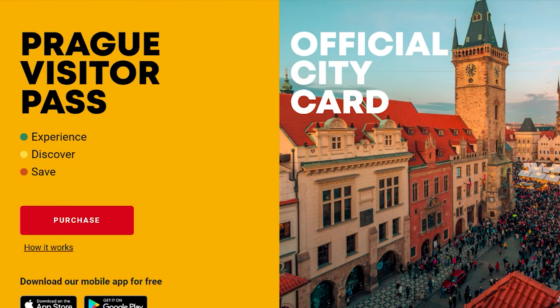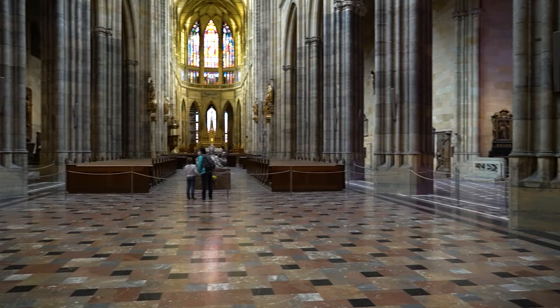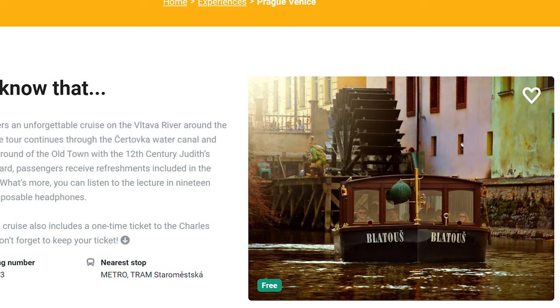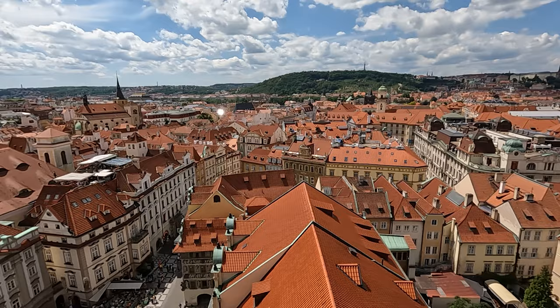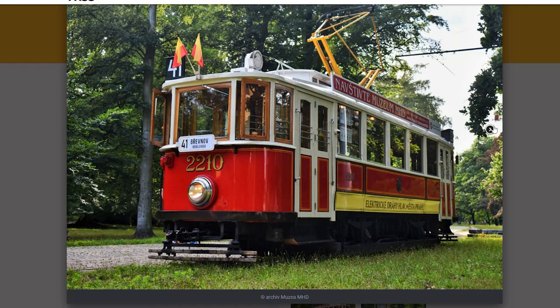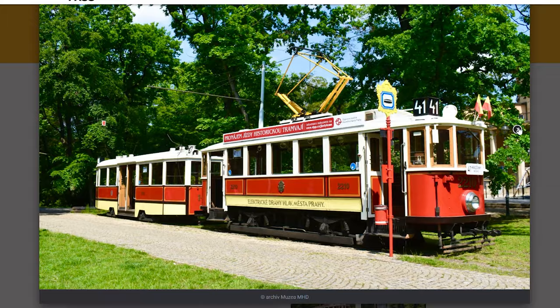If Prague Visitor Pass is too expensive for your budget, here are some tips to save money on attractions. If you splurge and get a ticket to Prague Castle interiors, the Museum of Charles Bridge will be free, plus you'll get a discount on the boat ride. Admission to the Astronomical Clock Tower and Old Town Hall, as well as other lookout towers in Prague, is 50% off during their first opening hour. You can also get 50 crowns off the historical tram ticket if you show your Astronomical Clock Tower or tower ticket.